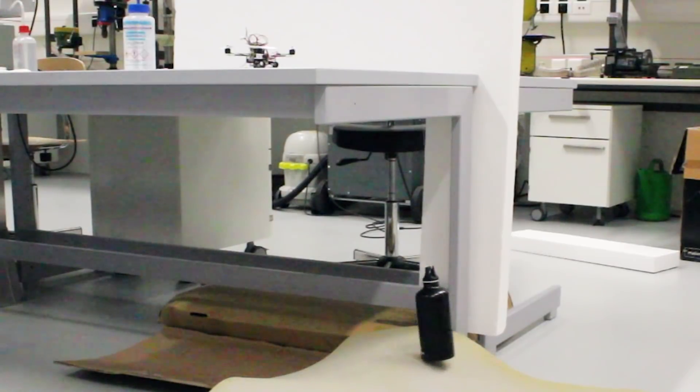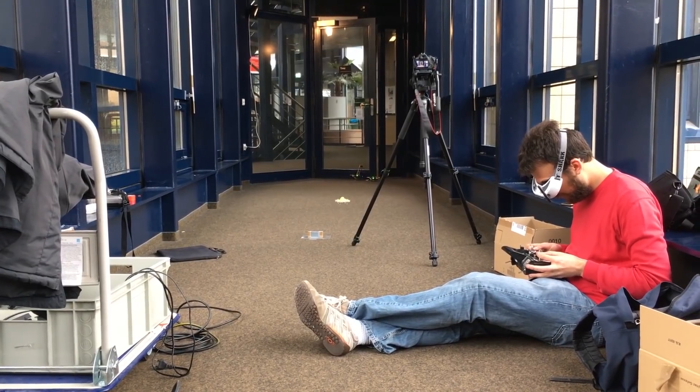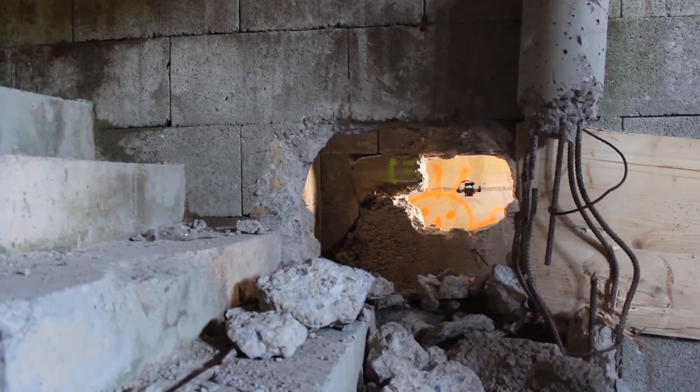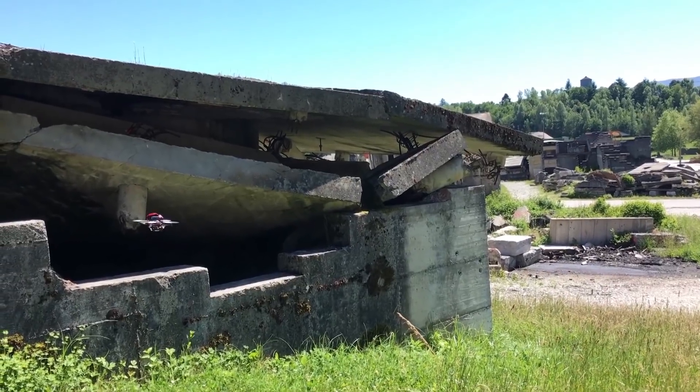Still, the FlyingCrowTug's unprecedented strength gives it an advantage over other miniature drones, which, due to their size, can typically only survey their environment instead of actually interacting with it. That could make this new class of robots useful in everything from planting sensors in hard-to-reach spots, to removing debris in disaster zones.